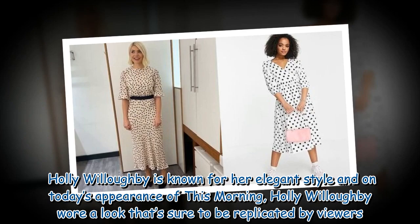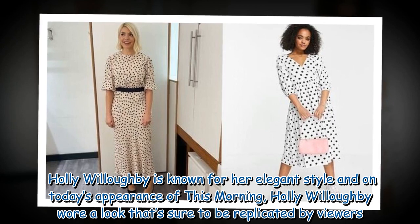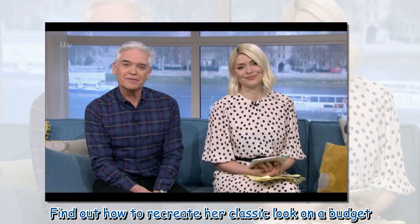Holly Willoughby is known for her elegant style, and on today's appearance of This Morning, Holly Willoughby wore a look that's sure to be replicated by viewers. Find out how to recreate her classic look on a budget.